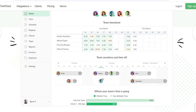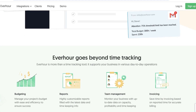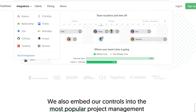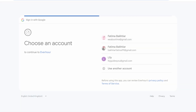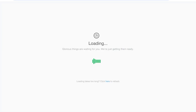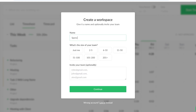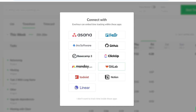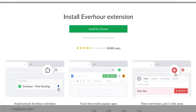Moving on to our next tool — Everhour. I really like Everhour for small teams. It's detailed but really easy to use for all team members. It has multiple integrations with other project management tools. You can sign up with Google and your account is created in seconds. They have a free plan as well as paid plans available. I'll just add my name and title, agree to the terms, click continue, add the company name, and the workspace is connected.